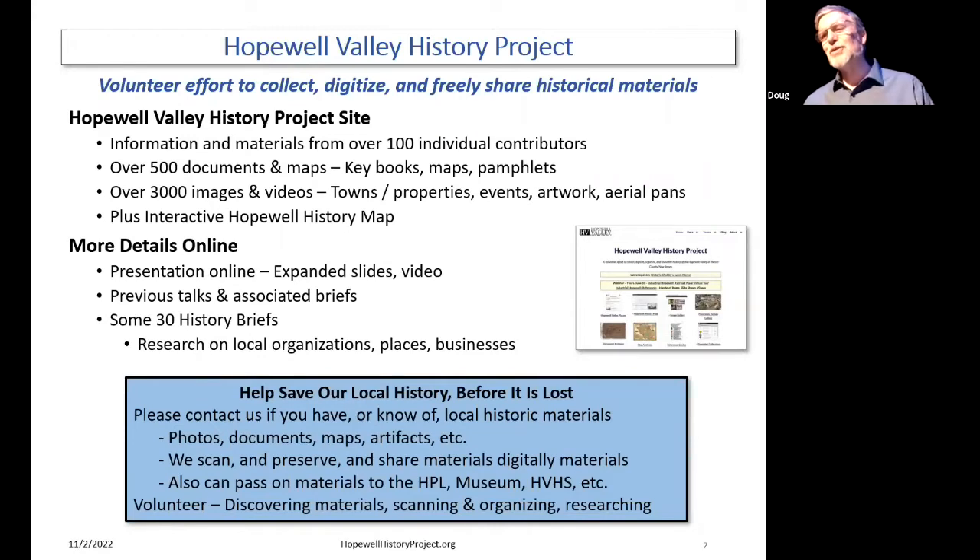The not-so-subtle subtext to this point is: please help us save local history. Stuff is being thrown out every day — dumpsters every day. If you have interesting photos, documents, artifacts, whatever, we want to know about it. If you know people who do, please get in touch and we will do whatever's necessary to preserve that stuff. We'll photograph it, we'll scan it — people ship me stuff in the mail, they drop it off on the front porch. You get digital copies back so you can share with your extended family. And I can also help be a channel to deposit and archive it at the museum, Historical Society, or the library.